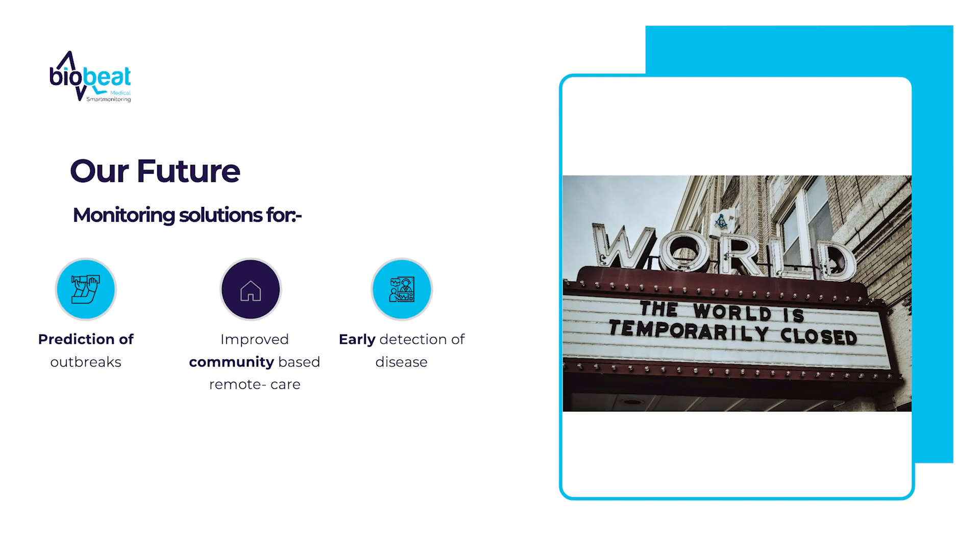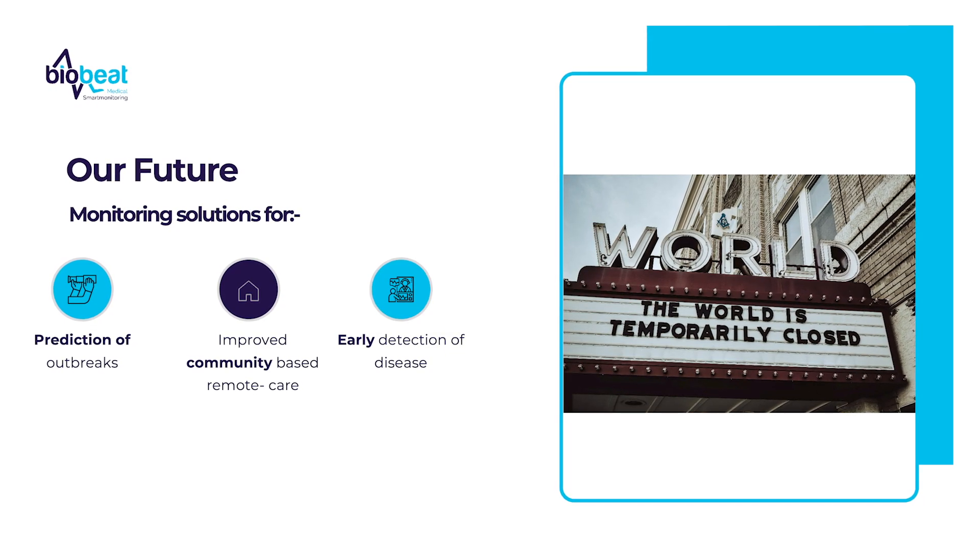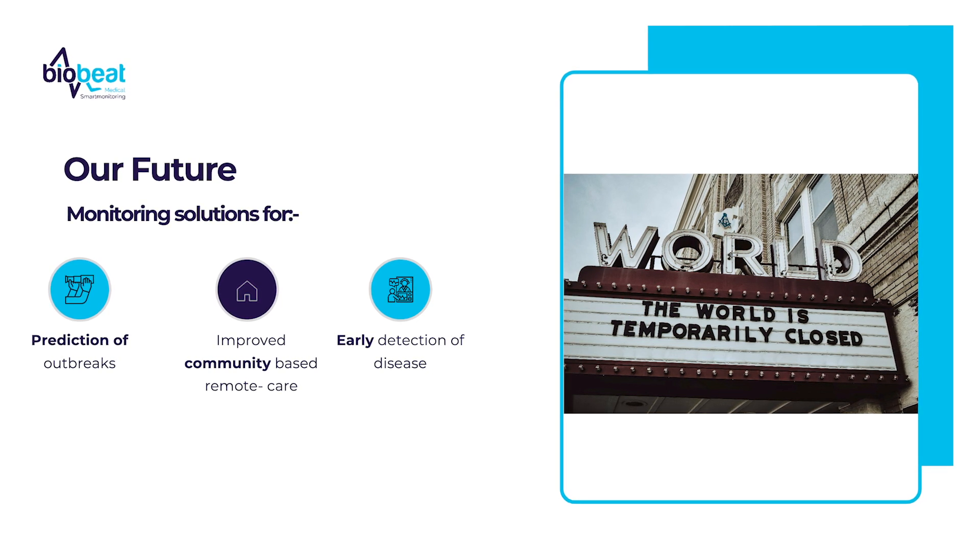Where are we going from here? We are going to continue to develop our monitoring solutions, continue to work on prediction of outbreaks, continue to support home care, and continue to be involved in early prediction of diseases such as hypertension and heart failure. Thank you very much. We are the anywhere, anytime monitoring company.